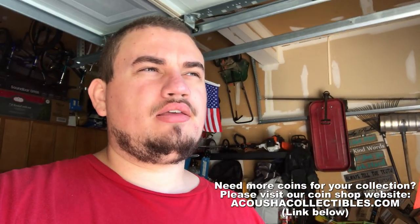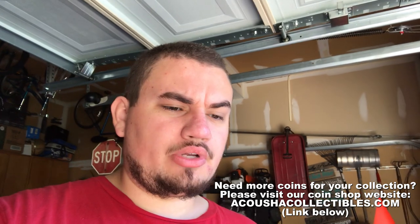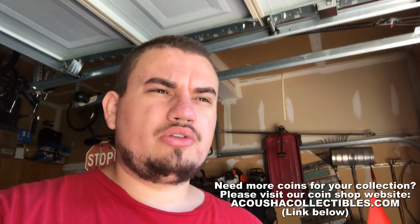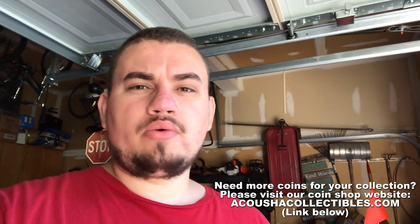Once again, a whole bunch of neat finds today. I hope you guys enjoyed this video. It's really a dream come true to help shed some light on the coin community — just a whole bunch of great people. If you enjoyed the video, make sure to like and subscribe if you're new, and we will catch you in the next one.